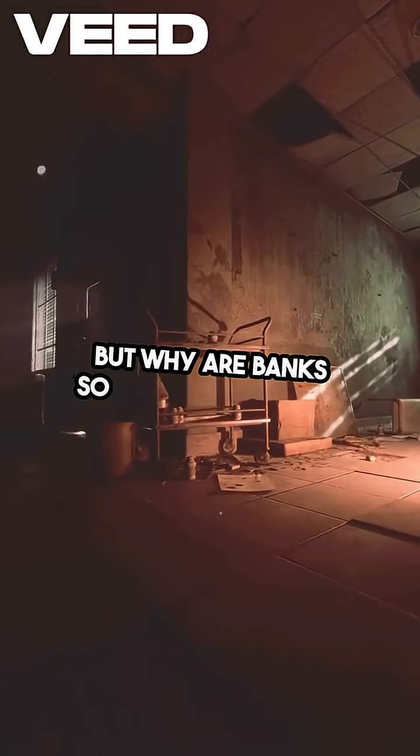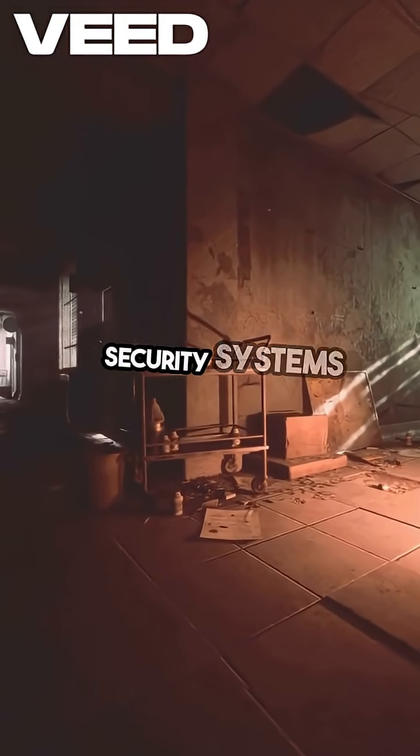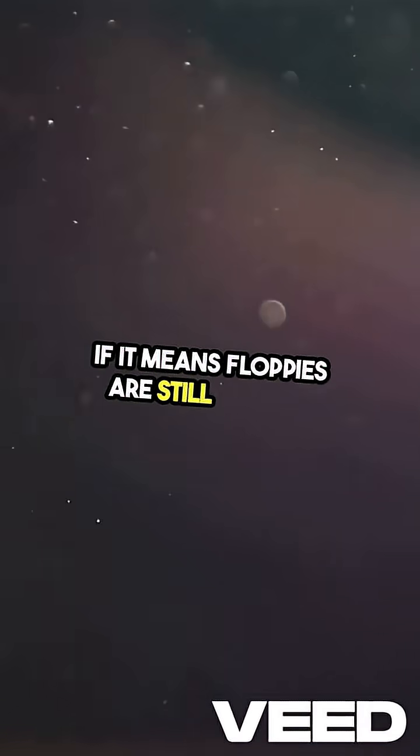But why are banks so slow to upgrade? It all comes down to complex security systems and high costs. They'd rather stick with what they know, even if it means floppies are still in play.